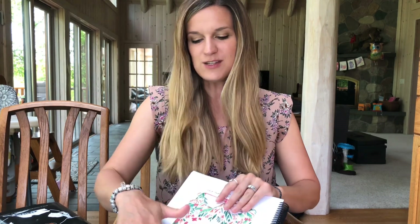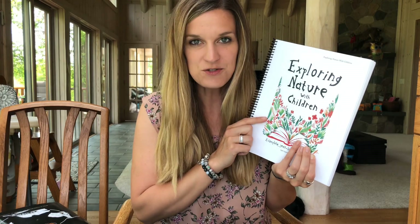Hey guys, I am doing a review of the curriculums that we used last year for our kindergarten year. Next we are going to be looking at what we used for our nature study. We used Exploring Nature with Children. This is put on by Raising Little Shoots and I love this curriculum.